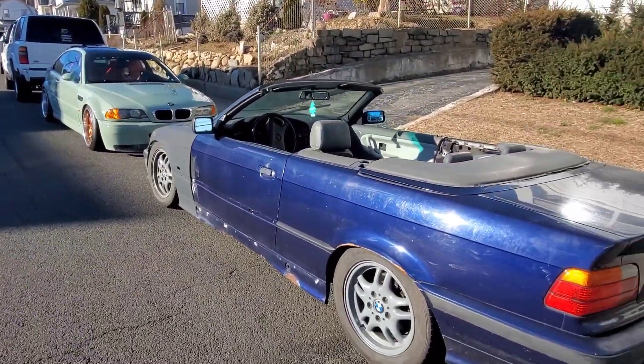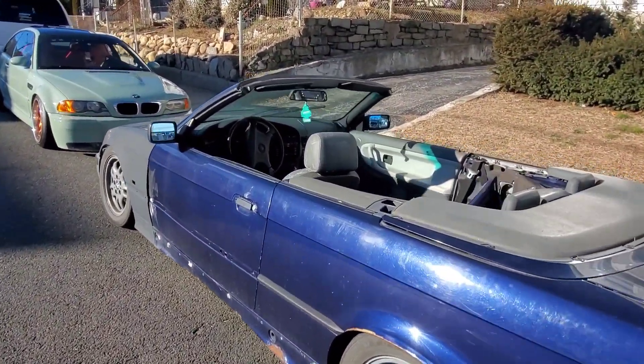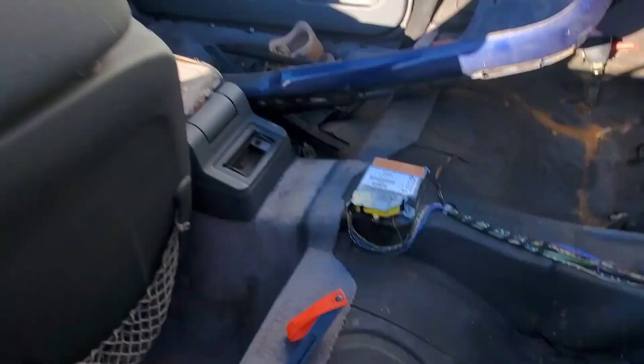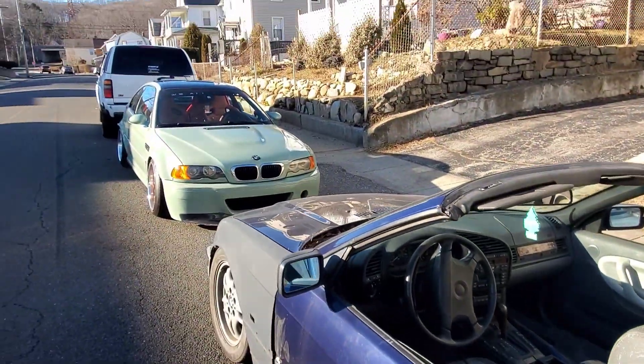I need parts though. So if you've got a door, some interior pieces — front or back interior pieces — get your boy some love. I am desperate. Look at that, I got a bare door in here. So help me out.